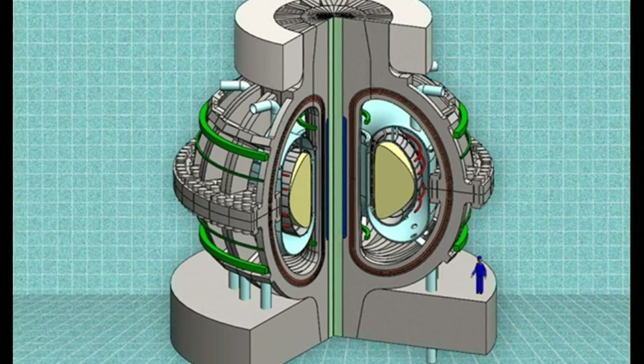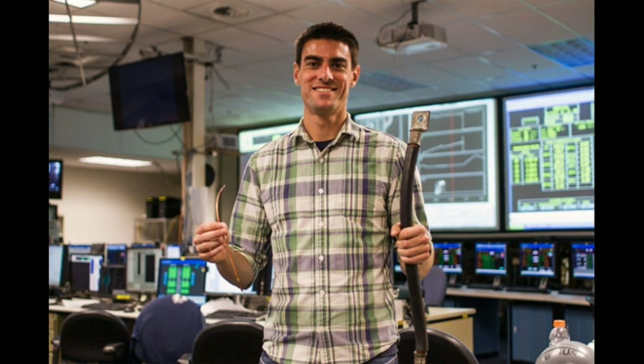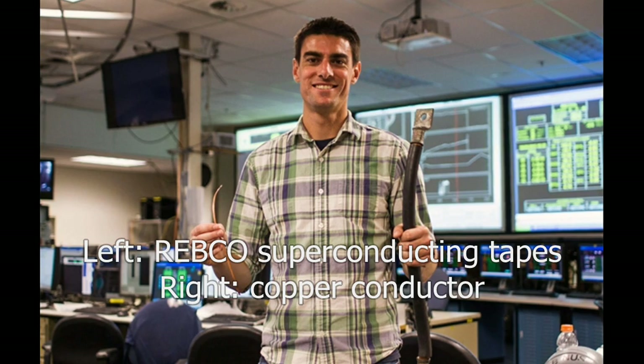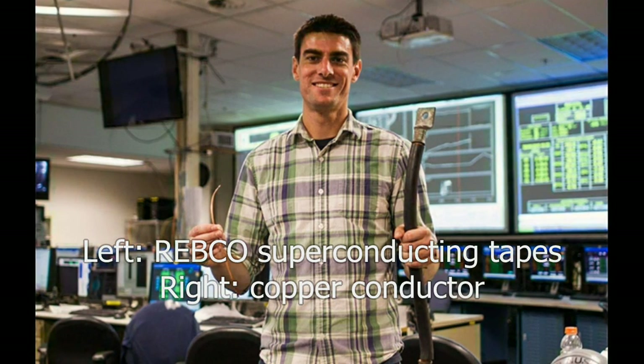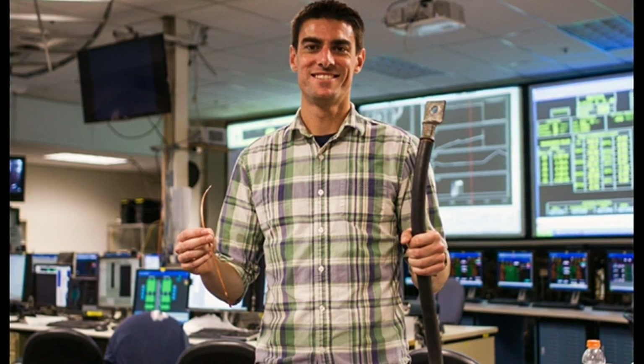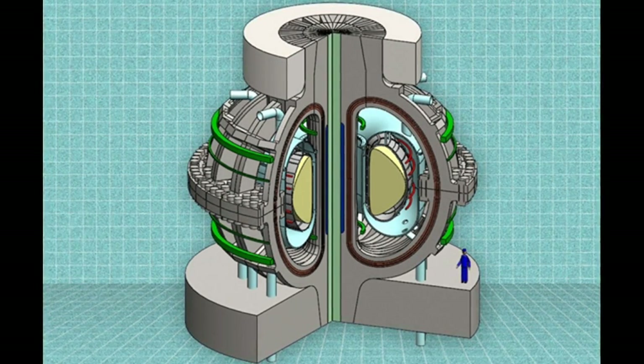MIT's new reactor is named the ARC reactor. Rare-earth barium copper oxide is the enabling technology behind the ARC reactor. When cooled to liquid nitrogen temperature, the superconducting tape can carry as much current as a large copper conductor, enabling the construction of extremely high-field magnets which consume minimal amounts of power. The stronger magnetic field makes it possible to produce the required magnetic confinement of the superhot plasma — the working material of a fusion reaction — but in a much smaller device than those previously envisioned.